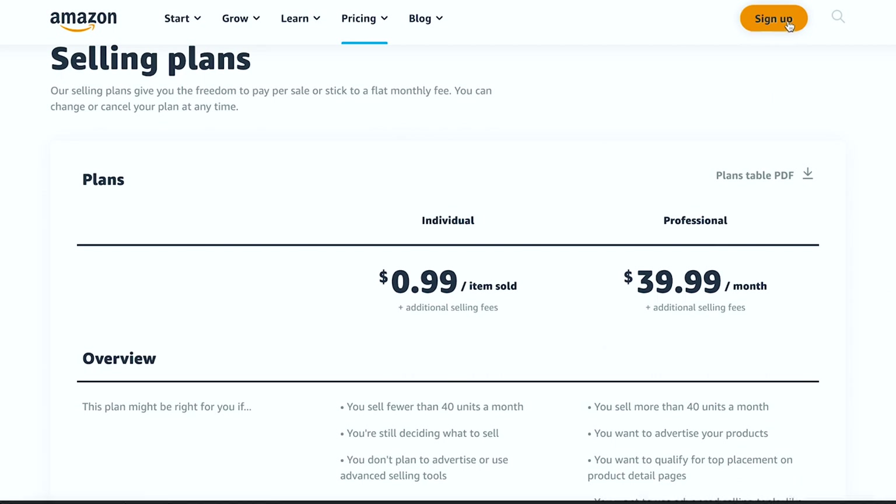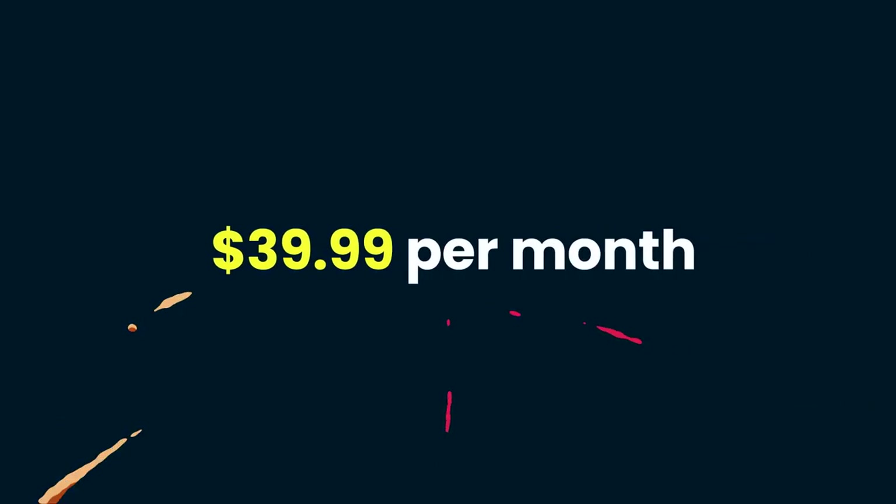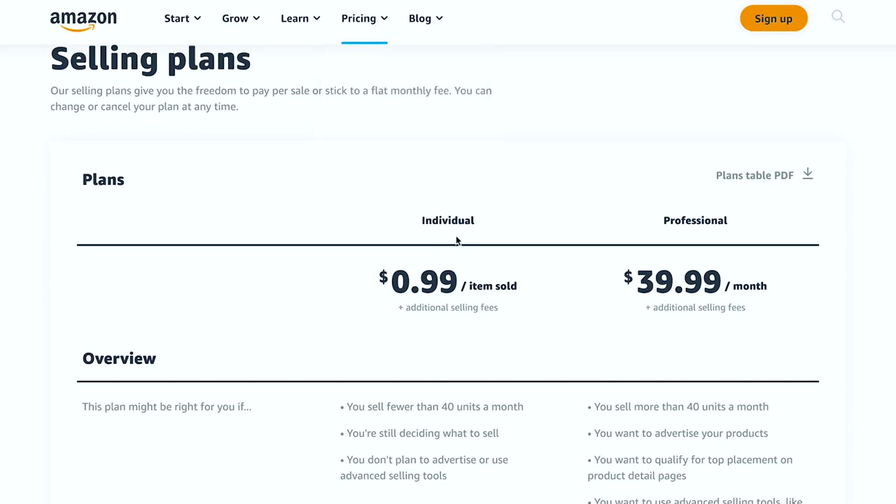If you're serious about your Amazon selling journey and ready to take it to the next level, the professional plan is what you're looking for. For a flat monthly fee of $39.99, you gain access to a whole range of benefits. Whether you sell one unit or a hundred, the monthly fee remains the same. Amazon does charge additional dropshipping fees, typically ranging from 10% to 15% of the product selling price. Keep in mind that these fees may vary depending on the type of product you're selling.